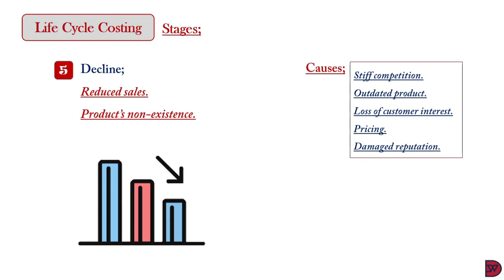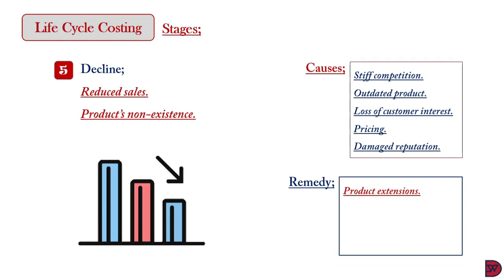If a product enters the decline stage, the business may apply necessary steps to revamp it or discontinue production. The following steps might be employed in revamping: first, introducing more lines to the product — like the Coca-Cola brand adding Fanta Lemon and Fanta Cocktail to keep interest high on the Fanta brand. Pepsodent also introduced different flavors such as charcoal and mint to its brand.